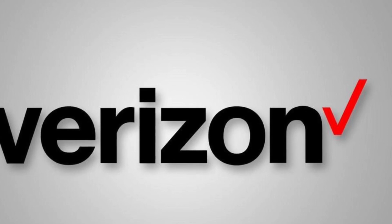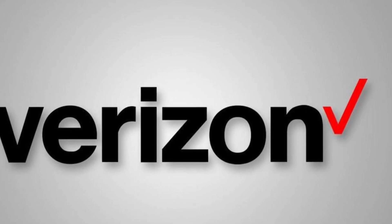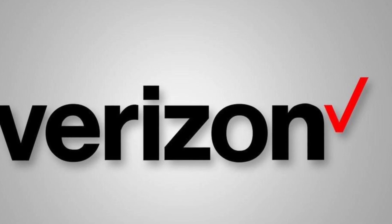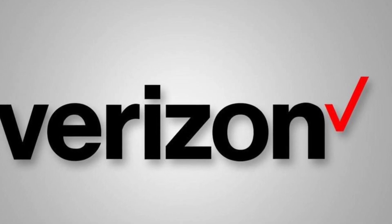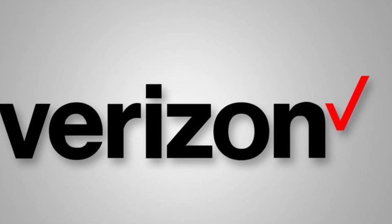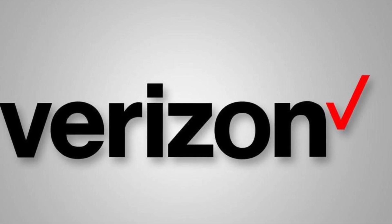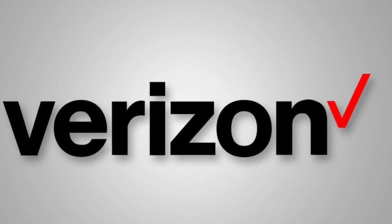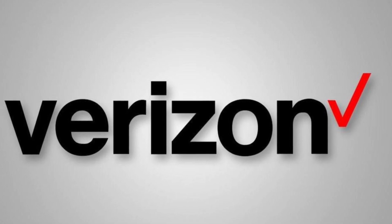Hey, what is going on SMT Nation, it's your boy the SMT. Verizon's got a huge developing technology that's going to be a game changer for what they do on the network side — a lot to be excited about here. I got the details for you. The story is coming out of FierceWireless.com and also PCMag, and they're both reporting the same thing, so I think this is pretty much confirmed.